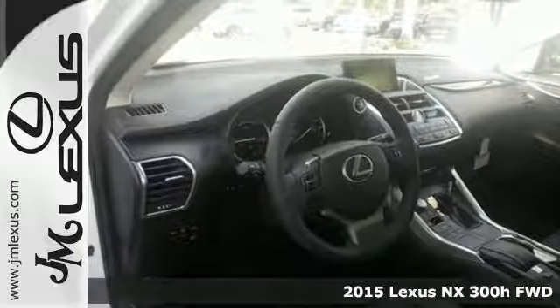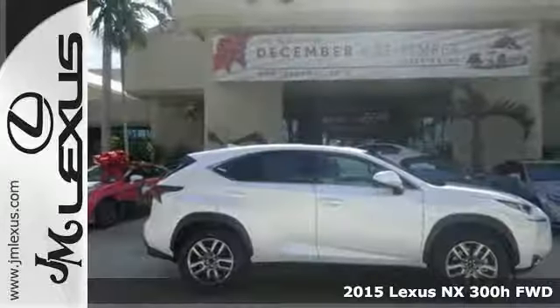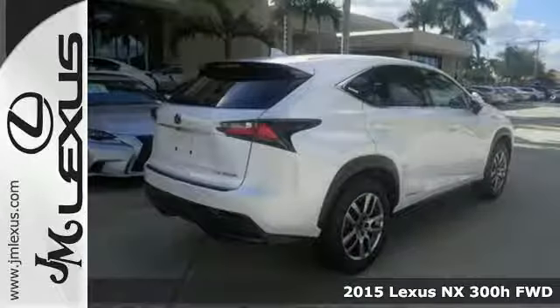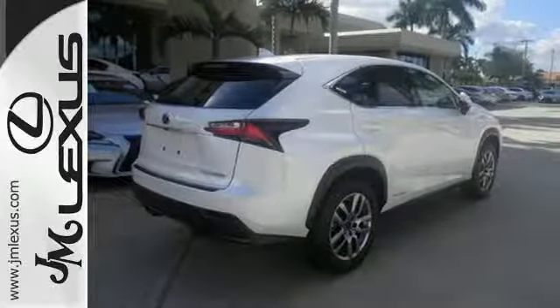Here is a 2015 Lexus NX300H. It does what so many only wish they could — break a sweat and look good doing it, all while being gentle on the environment.